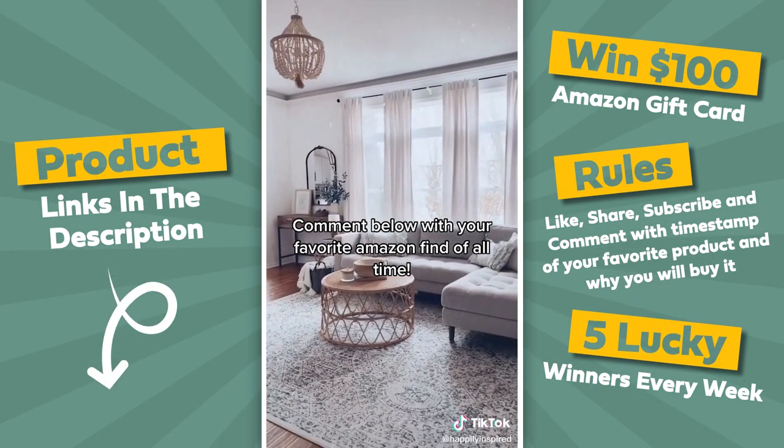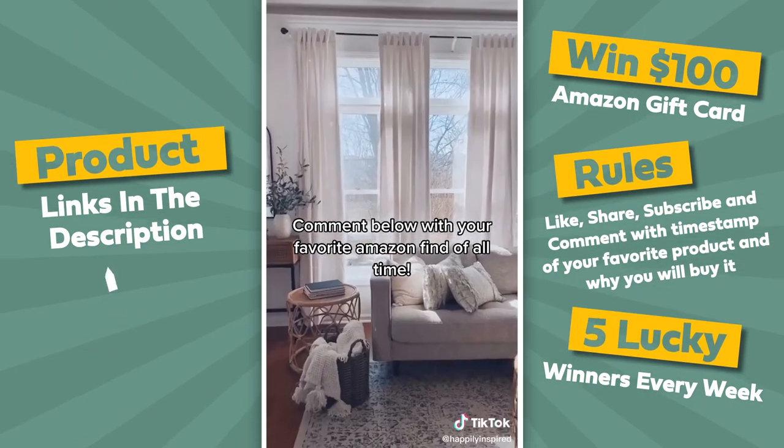These velvet curtains are another bestseller — I cannot recommend them enough. They look so much more expensive than they are. Link in my bio. Follow on Instagram at happilyinspired.